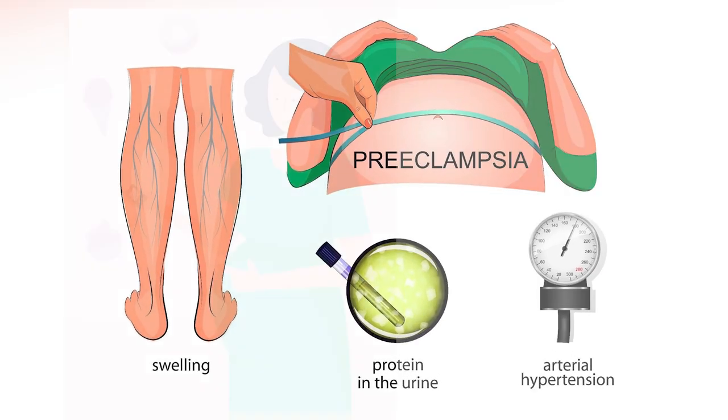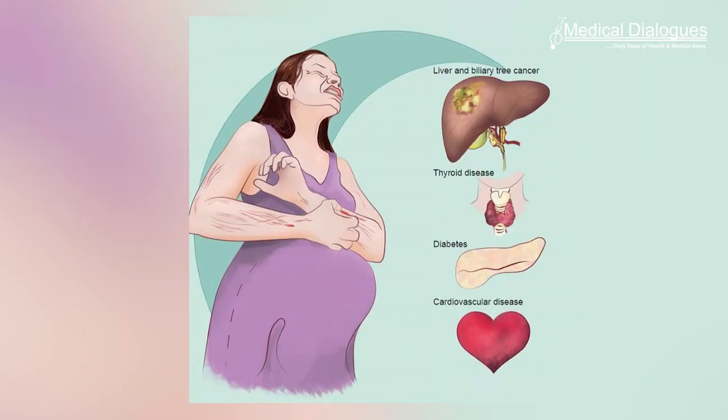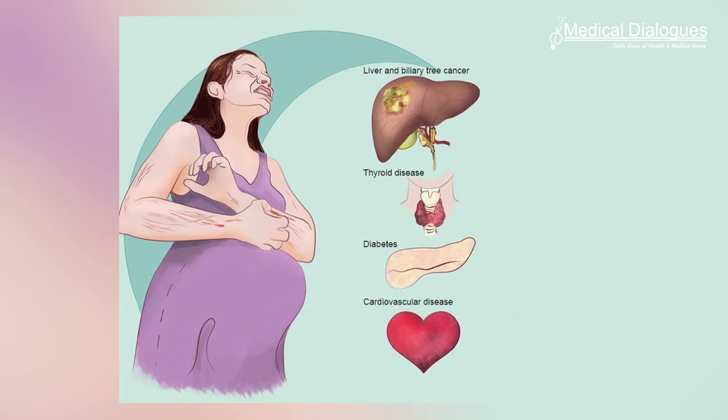Scientists at Ningbo University have identified biomarkers that could provide an early warning system for three common and dangerous pregnancy complications: preeclampsia, gestational diabetes, and a liver condition called intrahepatic cholestasis.